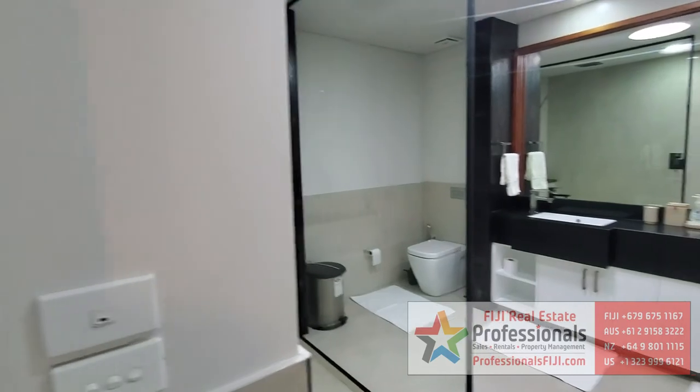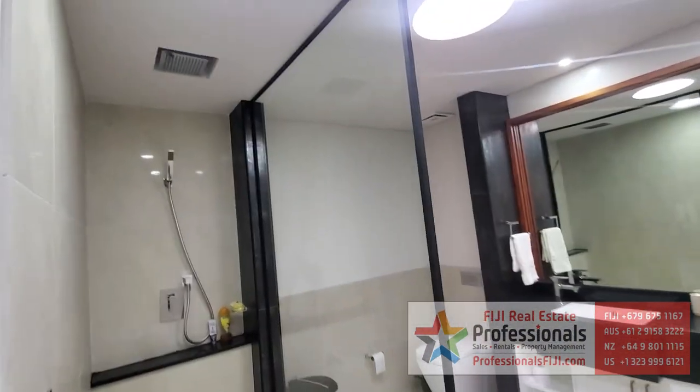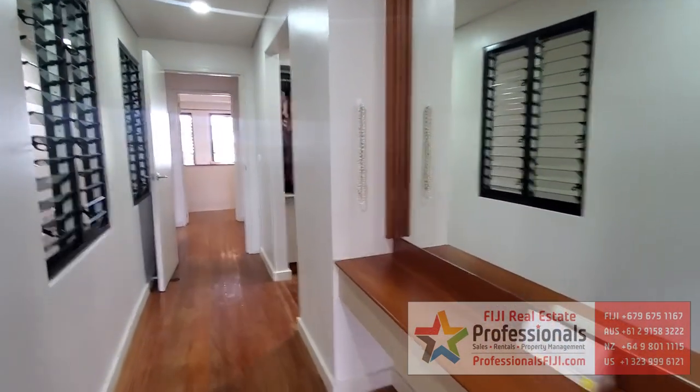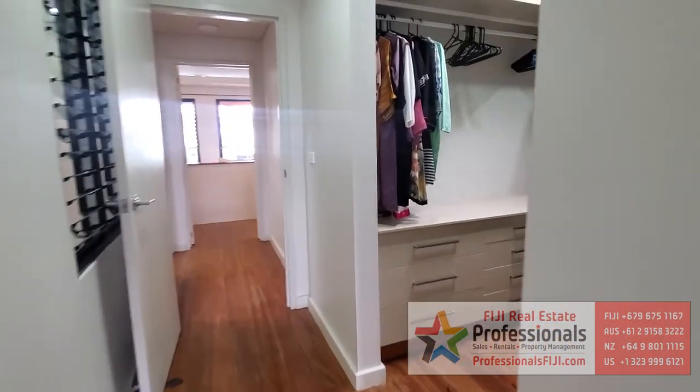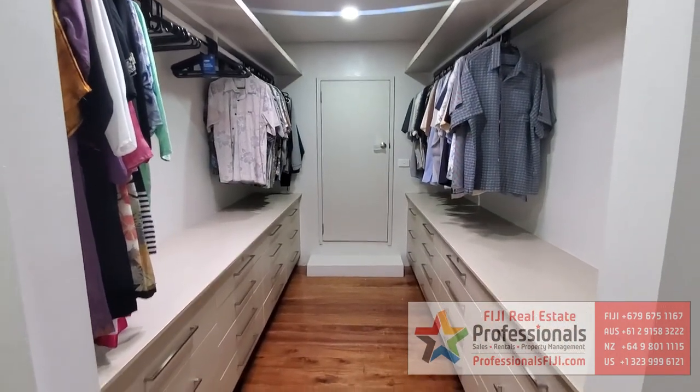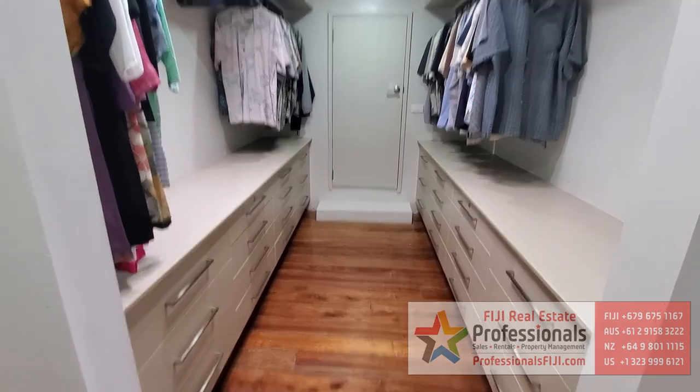Let's take a look at the master bathroom. Double sinks, rain showers off that ceiling. Man, is that going to feel good after a long day of exploring all these amazing islands and water activities. Look at this huge built-in wardrobe with all those built-in drawers. You have extra storage in the back.